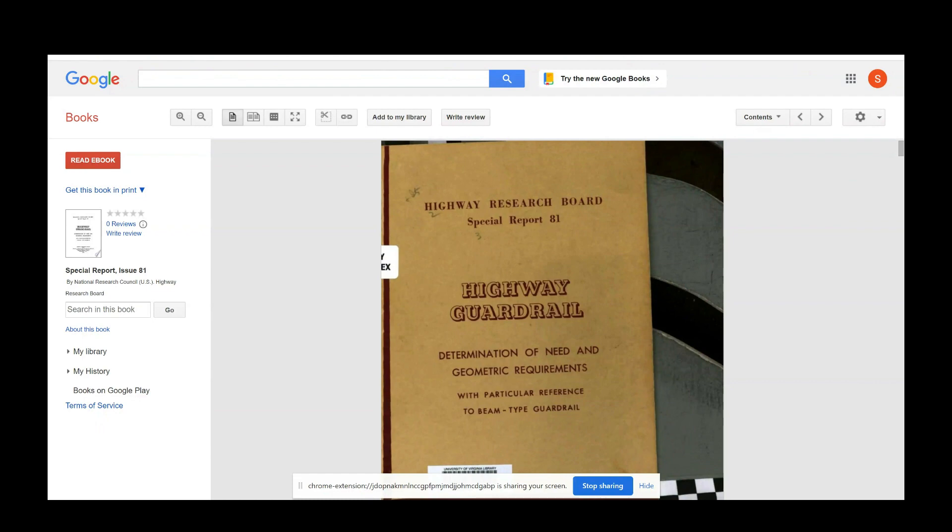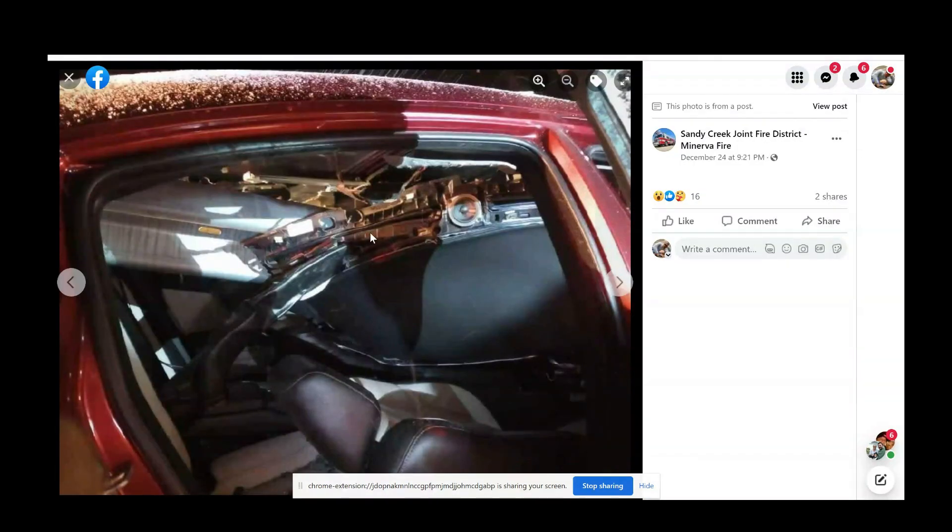Very, very fortunate that these two men got a chance my daughter never got. They walked away with minor injuries. But we have got to get these blunt ends, these Texas turndowns, and similar dangerous devices off the roadside. These are but-for crashes. These guys got lucky. My daughter did not — she was eviscerated. It was because a guardrail — but for the guardrail going through her car, she would be alive today, I believe.